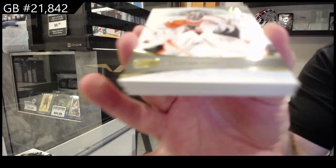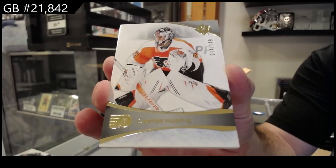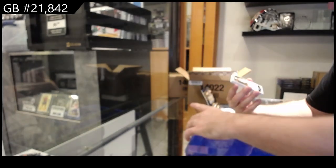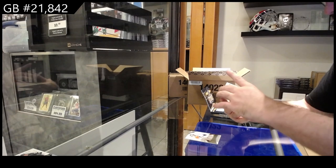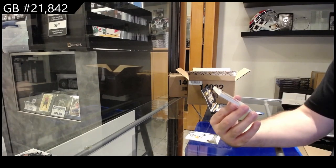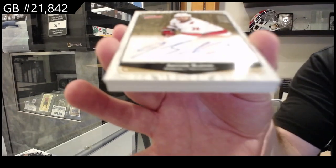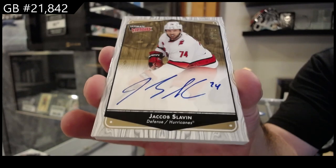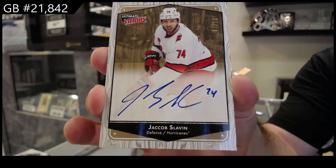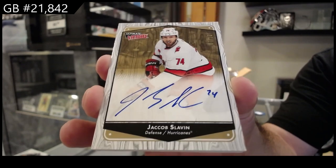We've got number 2.49 Carter Hart for Philly. Oh wow — number 7 of 10, ultimate victory gold auto, Slavin for Carolina. Gold auto number 10, Slavin.